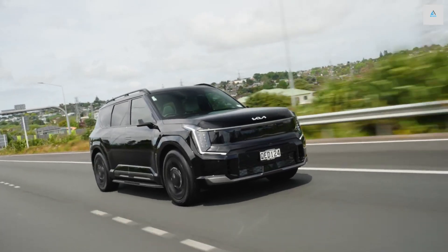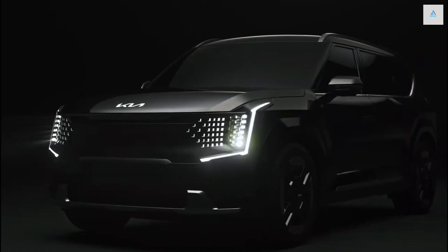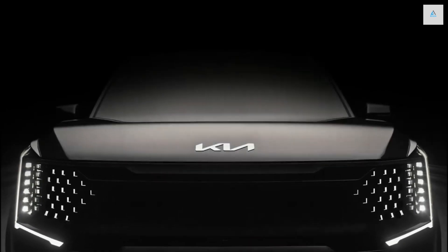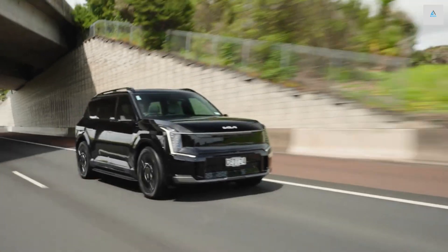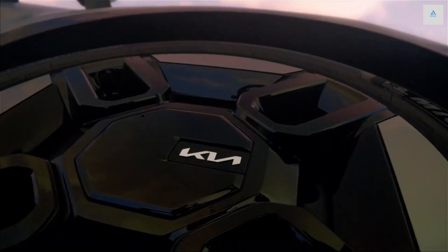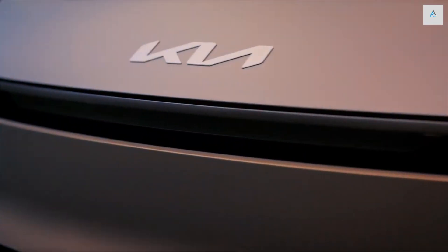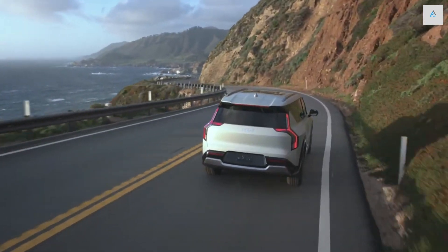A performance-oriented GT model will join the lineup for the 2025 model year and could offer as much as 576 horsepower. We've found the EV9 to be as pleasant to drive as it is to look at. On the highway, the EV9 has a pleasantly soft ride, and the defeatable one-pedal driving smoothly rolls the SUV to a complete stop.